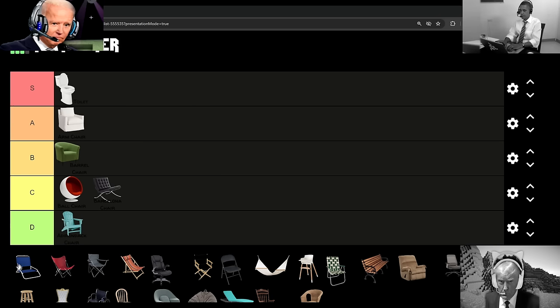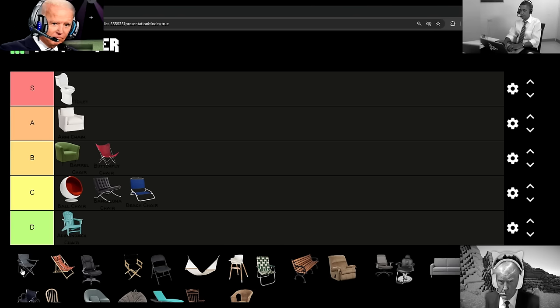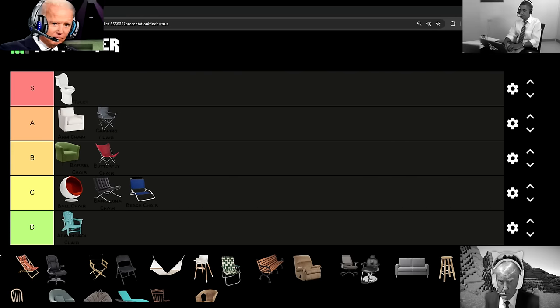Then after I have the beach chair in C-tier, because these kind of suck and are super situational and not really that comfy, and then the butterfly chair going into B-tier because they're kind of mid. But, oh man, we got an A-tier in the camping chair because if you sit in these bad boys, you know you're going to be nice and cozy, and if they have a drink holder, it's a plus.